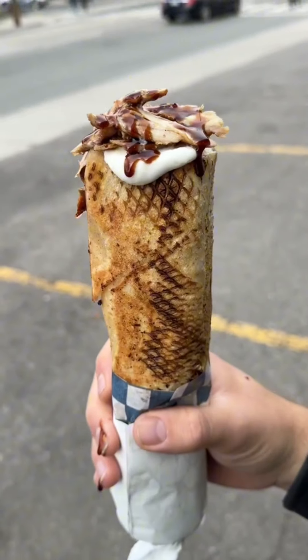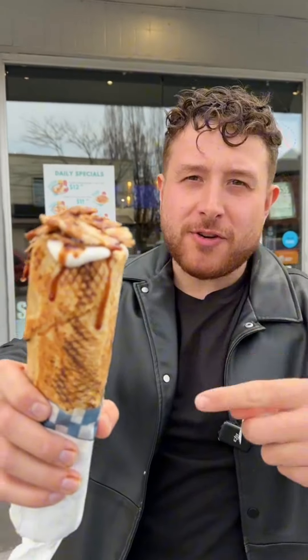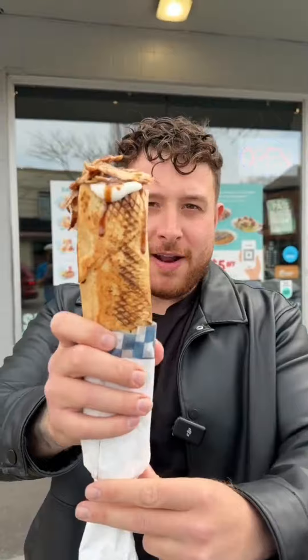We're here at Moring Eats trying the Syrian style shawarma. It was around $12 for the wrap. You just got to ask for it the Syrian way and they'll hook you right up. They got garlic, pomegranate, fries. I can't wait to dig in — let's give it a bite.